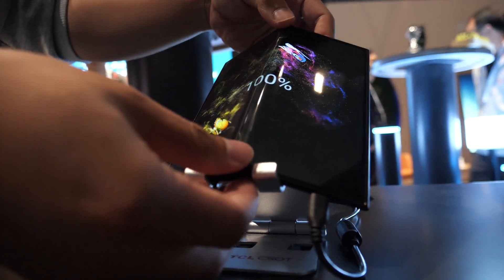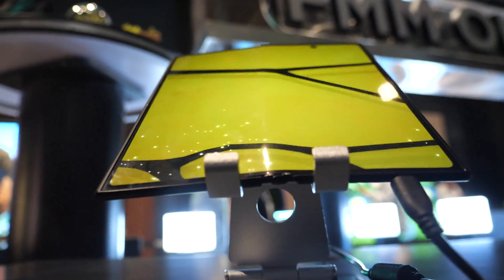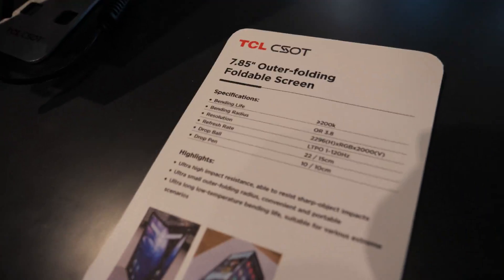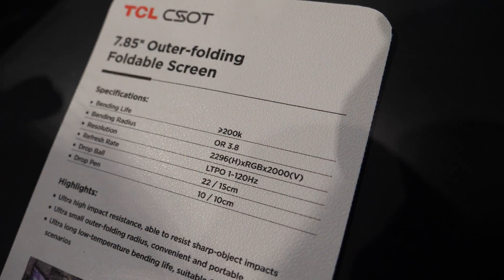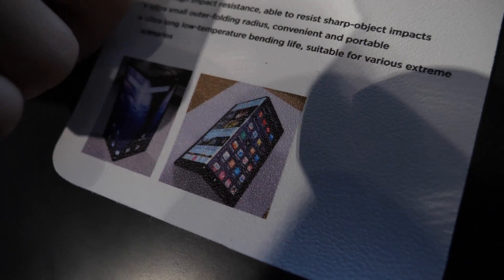Is the inner folding style more popular? Yes, the inner folding one is more popular now. This one is outer folded — you can fold it outward. After you fold it, you can use the same panel to get your information, and if you want more area, you can unfold it. Does this one also have no crease problem? This one may still have a crease. What's being showcased here is the outer folding direction.